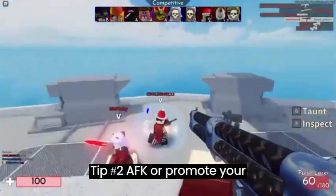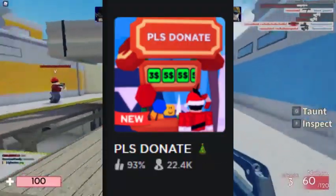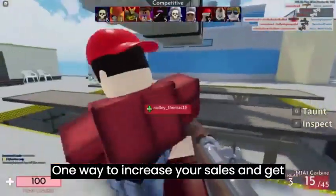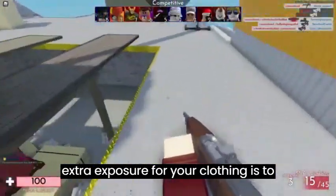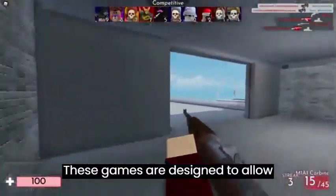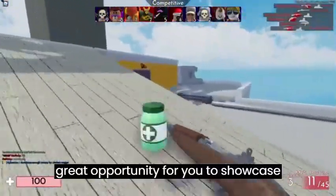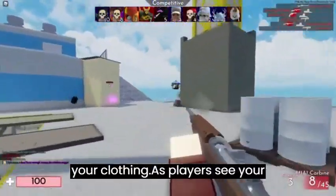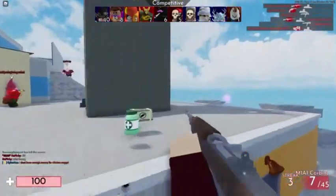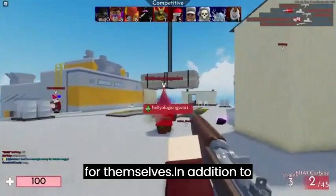Tip number two: AFK or promote your clothing in games like Please Donate. One way to increase your sales and get extra exposure for your clothing is to AFK in games like Please Donate. These games are designed to allow players to donate Robux, and it's a great opportunity for you to showcase your clothing. As players see your stand, they'll also see your clothing and may be interested in purchasing it for themselves.